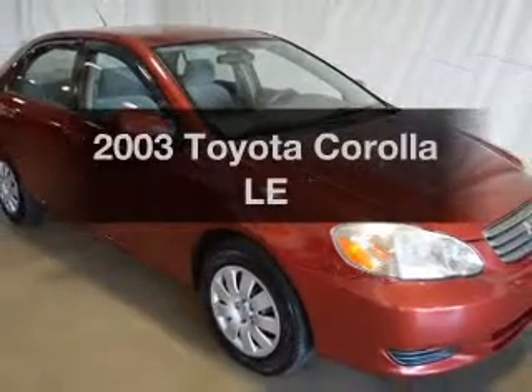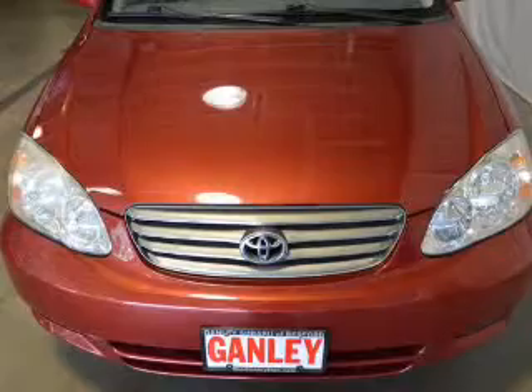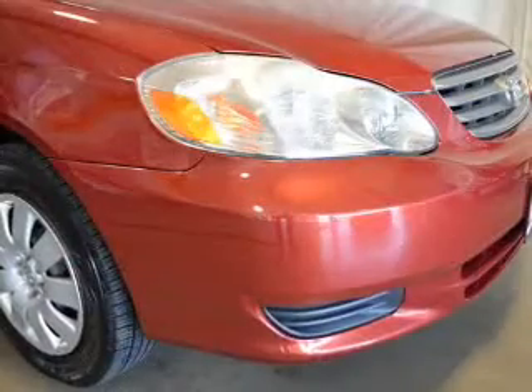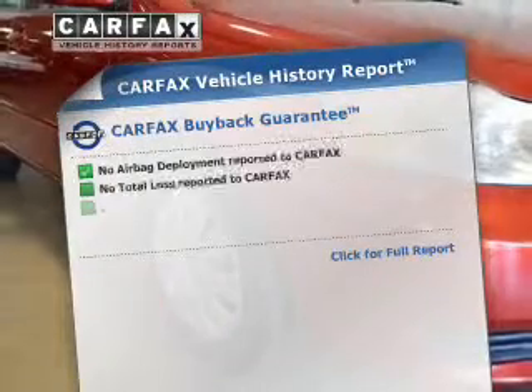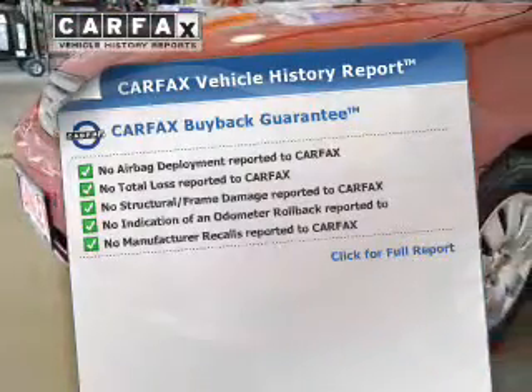Introducing the 2003 Toyota Corolla. Travel the roads in style and comfort in this great vehicle. The powertrain includes front wheel drive with an efficient four-cylinder engine connected to a smooth shifting automatic transmission. This automobile comes with a Carfax report, which reduces your buying risk by providing the vehicle's history before you purchase.